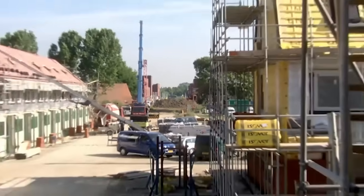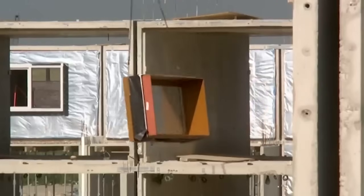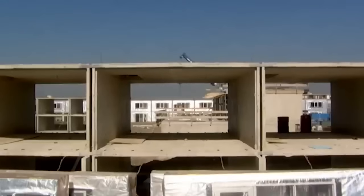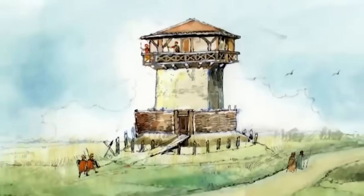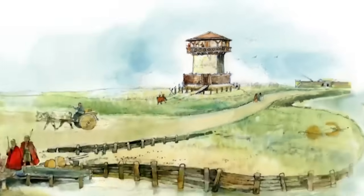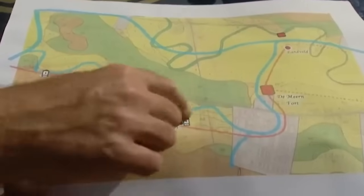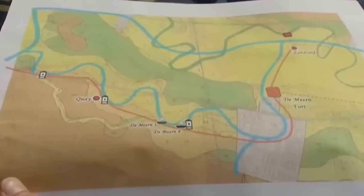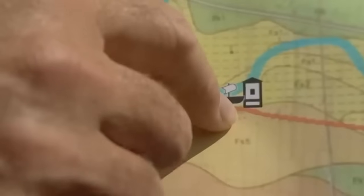In advance of one of the biggest building projects in Europe, archaeologists have been given the chance to investigate before some 30,000 new houses completely cover this area. Their fantastic discoveries so far include Roman watchtowers, forts, and the frontier road built alongside the River Rhine. There's also a Roman ship — a river barge — excavated a couple of years ago, and now another one has been discovered still in the ground, just a couple of metres down. We want to know the date of this second ship.